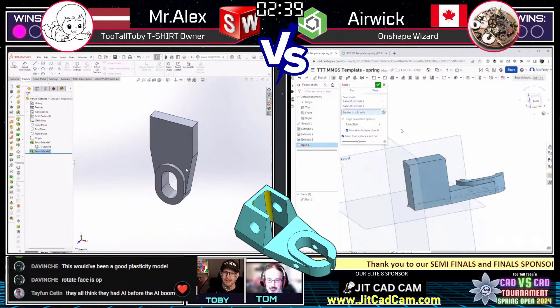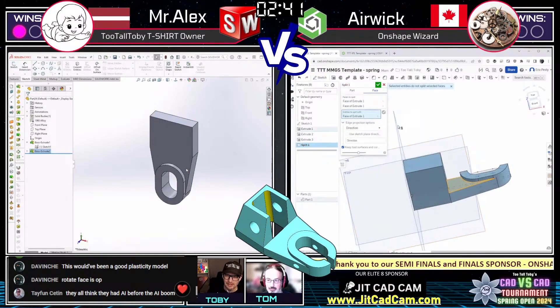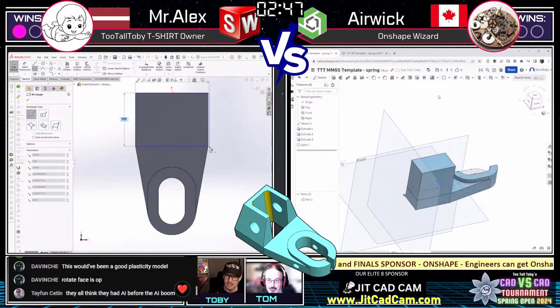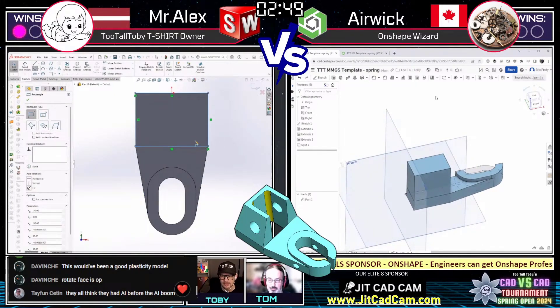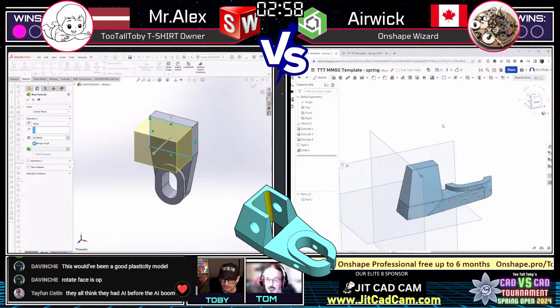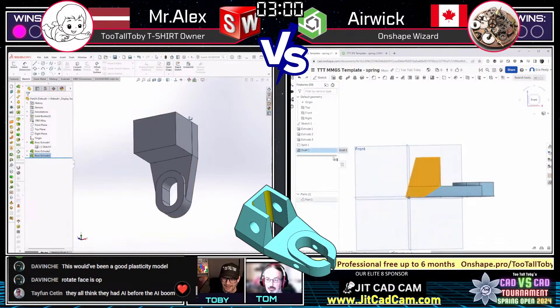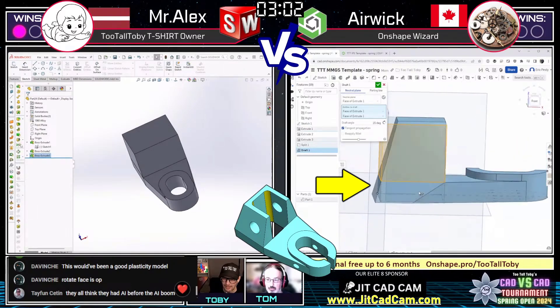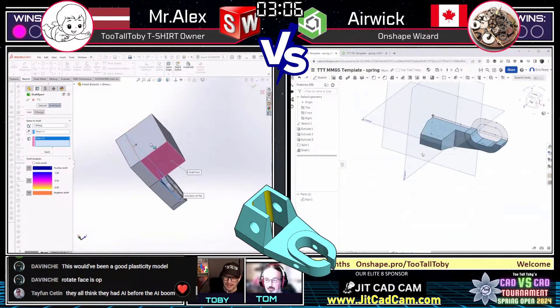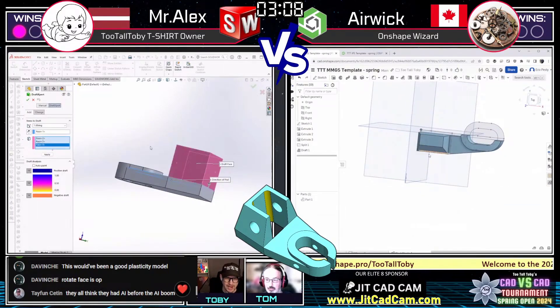The ability to use feature scripts in OnShape is highlighted as a real game changer — both for these tournaments and for real-world work — given the wide prevalence of feature scripts available in the public space. Airwick runs into an issue and has to uncheck tangent propagation because the draft was continuing onto the lower faces. Mr. Alex is also applying draft to three faces.